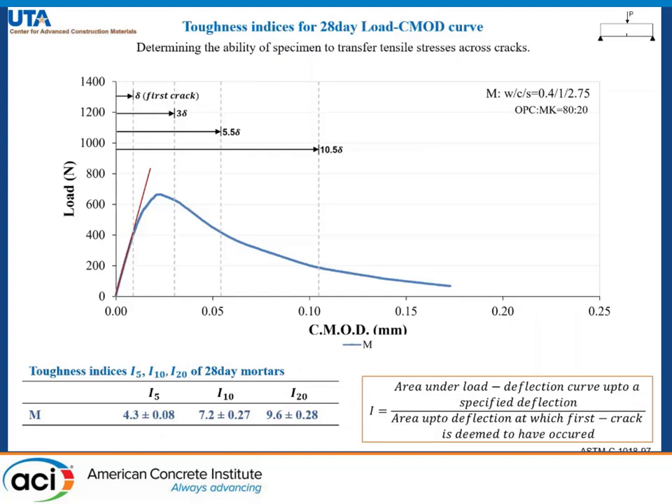The toughness indices determine the ability of the specimens to transfer tensile stresses across cracks, which is an important serviceability criterion. The index is a ratio of the area under the load-deflection curve up to a specified deflection to the area up to deflection at first crack.